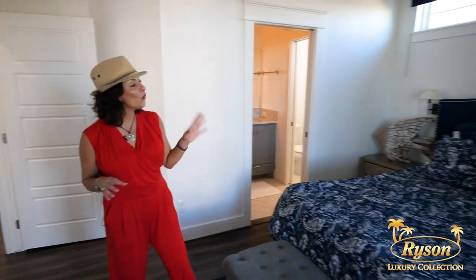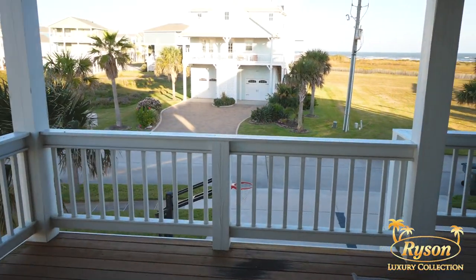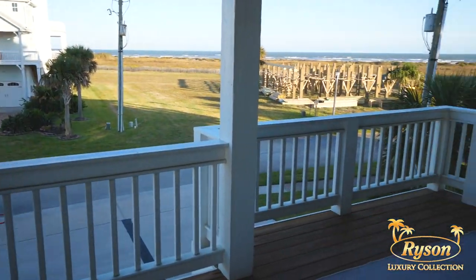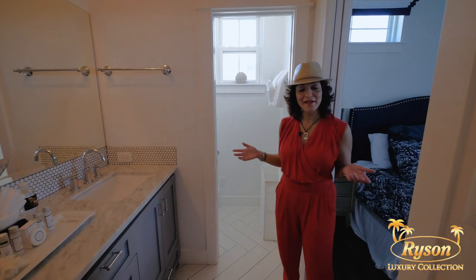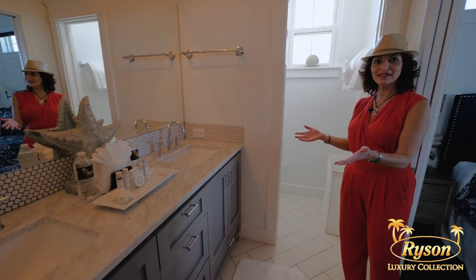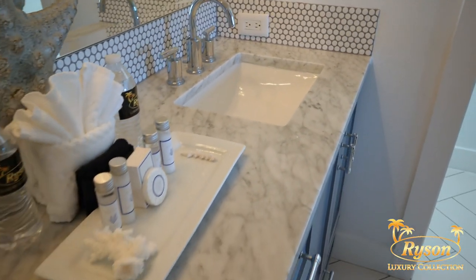The master bedroom has a gorgeous king-size bed, a flat screen TV, and one of my favorite parts of this room is you have door access right outside to the deck, which has a great view of the Gulf of Mexico. The master bath has a dual vanity sink and also a step-in shower, as well as those special amenities that only come with a Rice and Vacation luxury home.